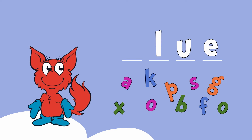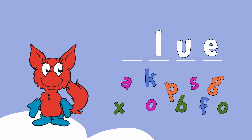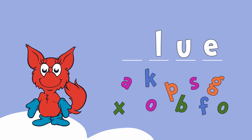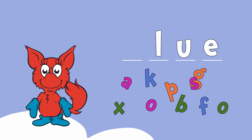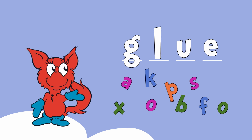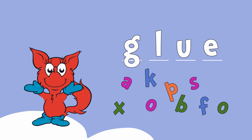What are you up to now, Mr. Fox? Oh, that's a good idea. Now, let's make a new word by changing out the first letter. Let's spell the word glue. Guh-lu. Which letter makes a guh sound? You guessed it! The letter G. G-L-U-E.